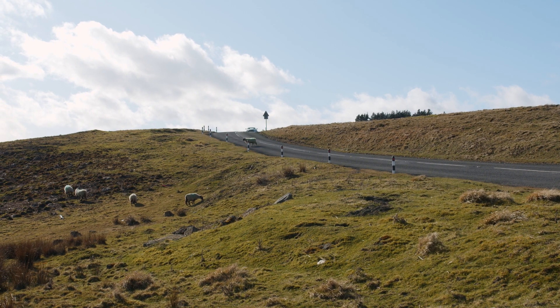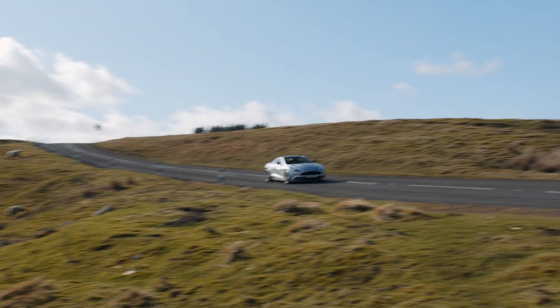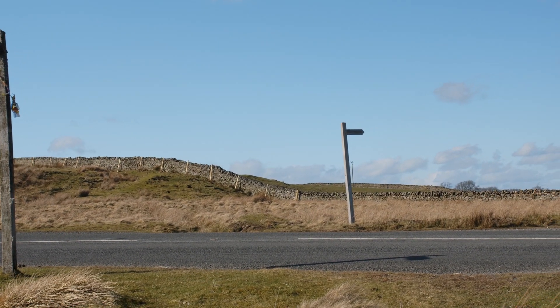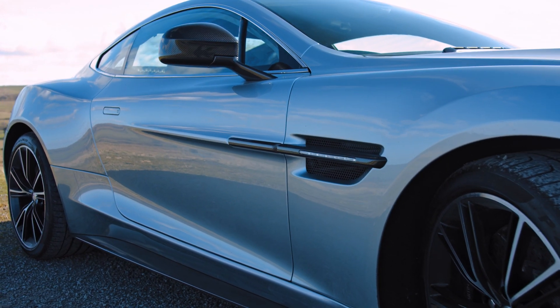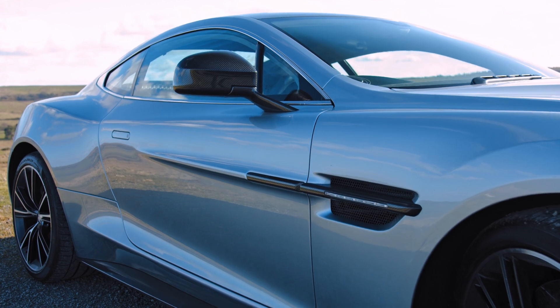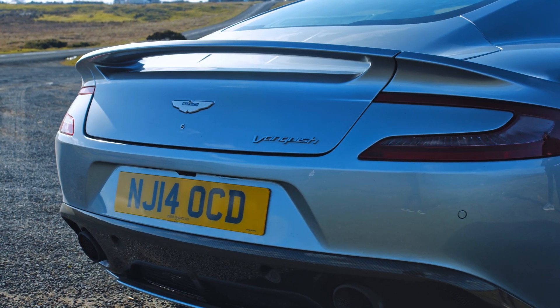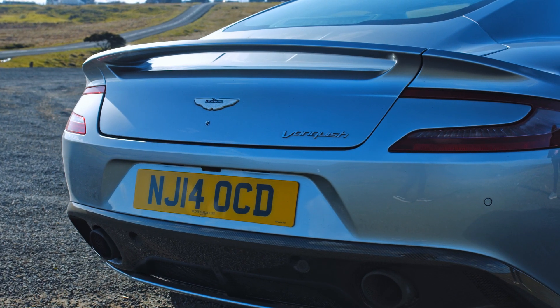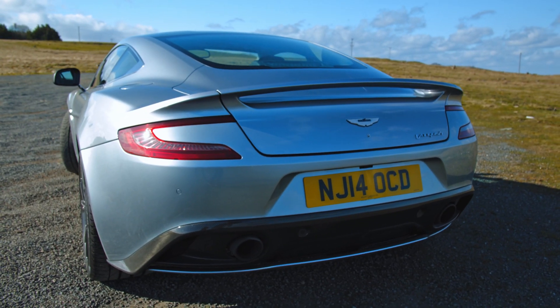As with every Aston Martin, they are hand-built and they are absolutely gorgeous to look at. This stunning car is clad in carbon fibre, and you can tell how exquisite it is by the rear spoiler that is part of the boot lid — it's one piece of carbon fibre. It's an incredible look at the craftsmanship that goes into an Aston Martin.